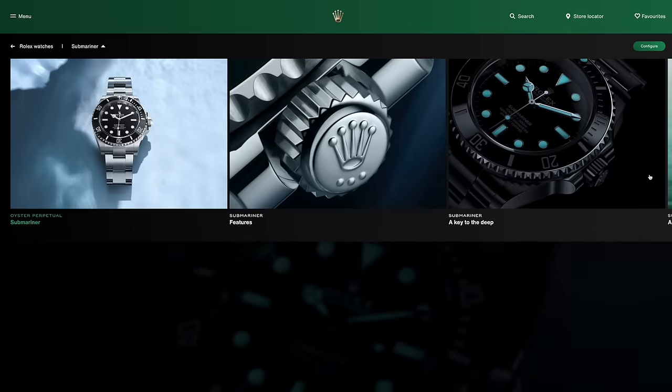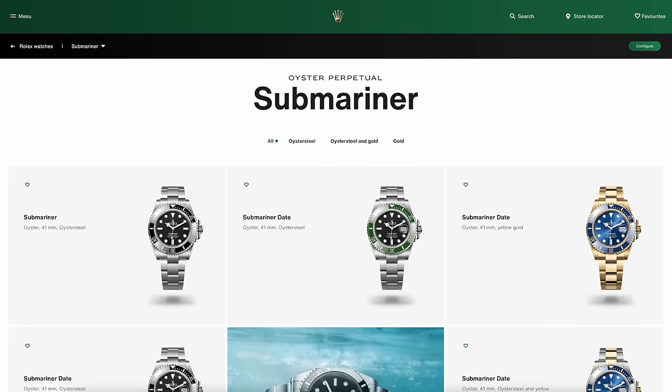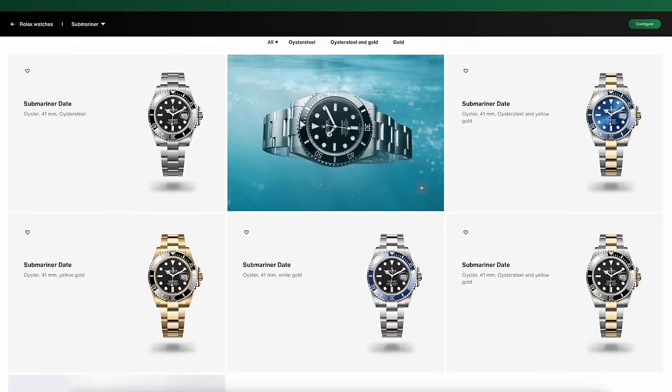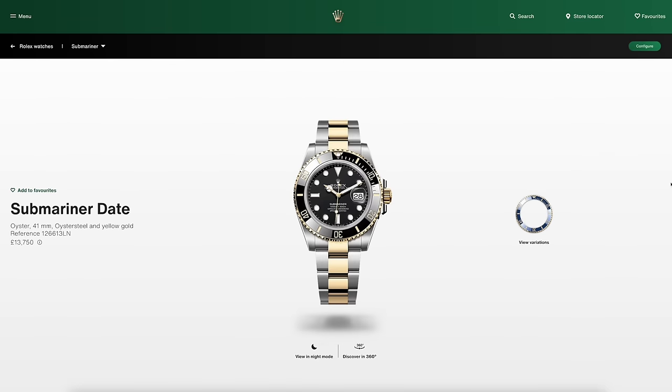Looking at the Submariner, we've just got the basic Submariner in black — no change there, no anniversary dial or gold or anything else. All the other models are present and correct. I do like the Bumblebee one — that's one day, we'll see. We all have our little guilty pleasures. Mine is the black and gold Submariner.